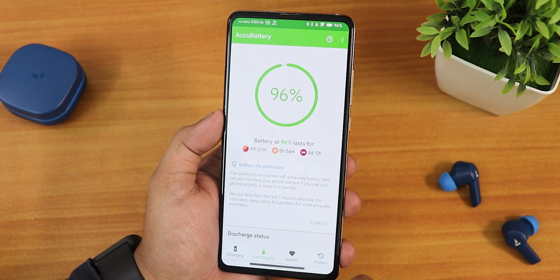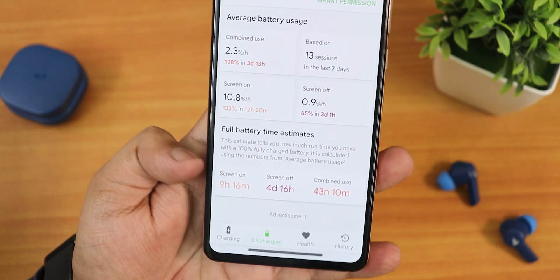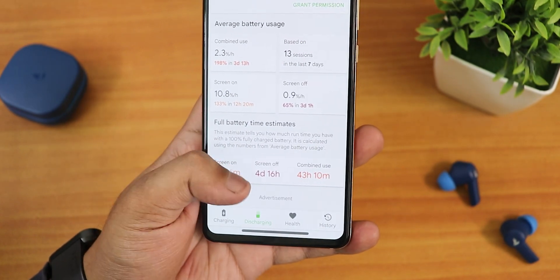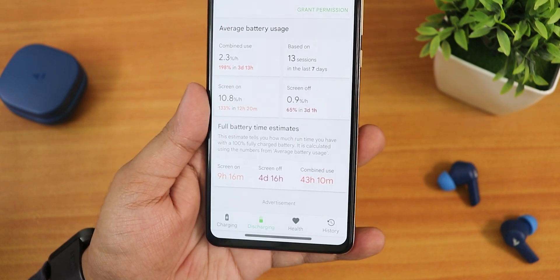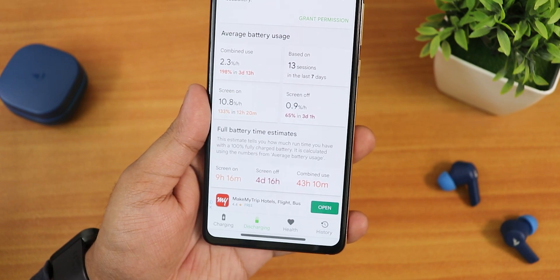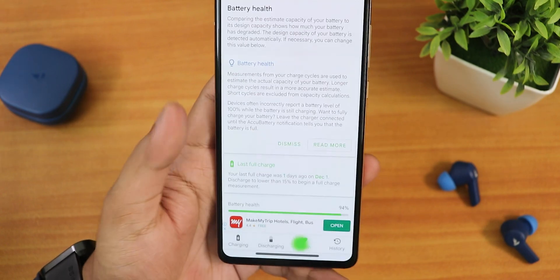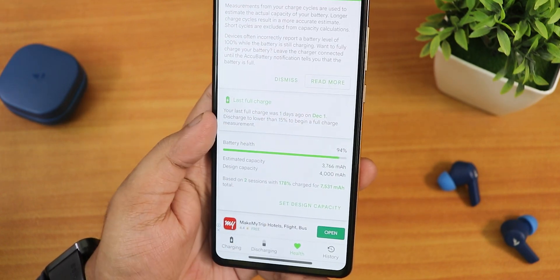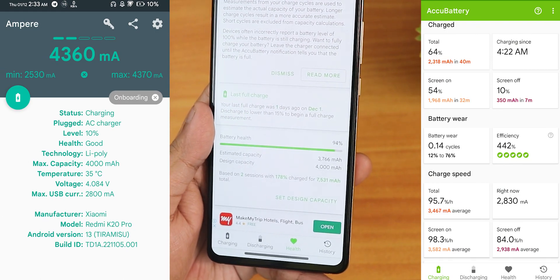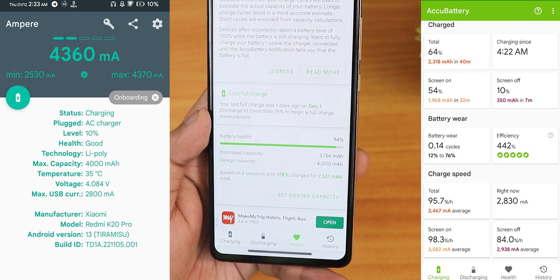For battery life, in the AccuBattery app I've got about nine hours plus of screen-on time, which is huge. Standby time is about four days, and combined use is about 43 hours — roughly two days of usage. I replaced my battery so it shows about 94% battery health. Fast charging worked great with both a 33W and 80W charger.